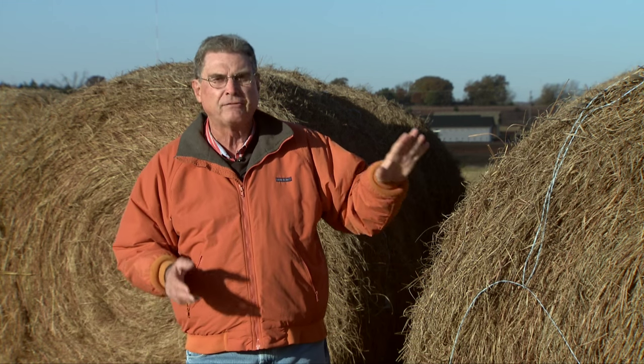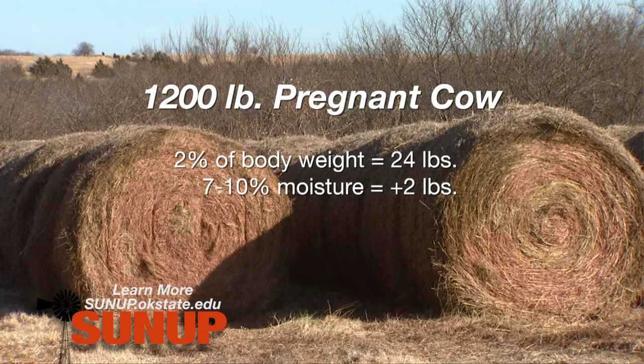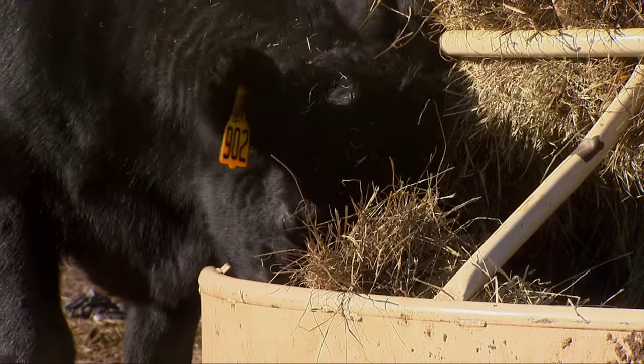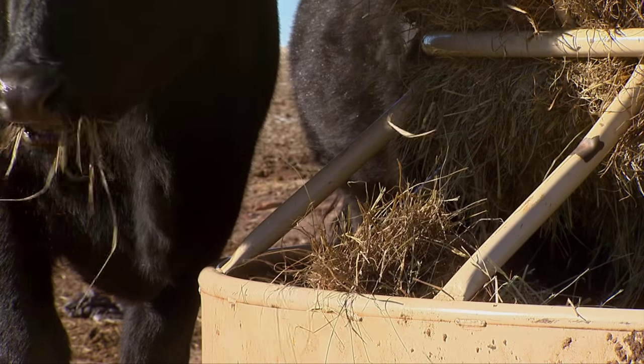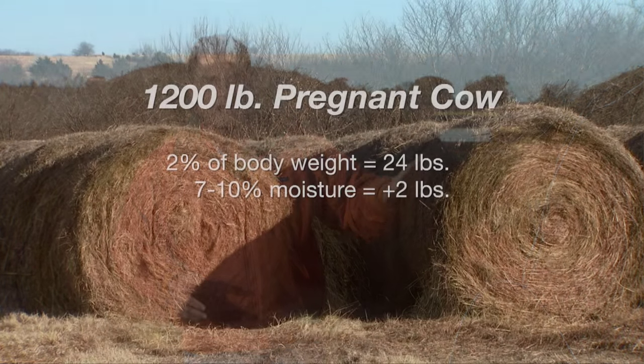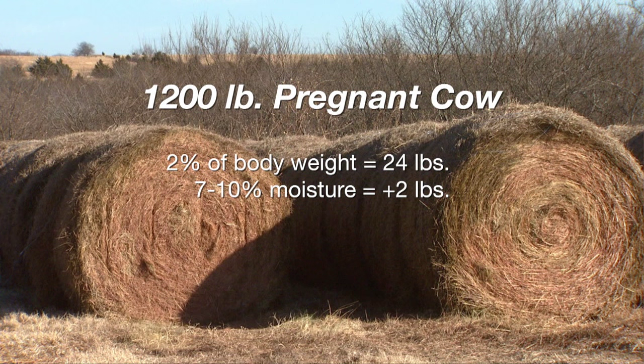That means, instead of taking out 24 pounds of hay to meet our needs, we've got to take out 26 pounds on an as-fed basis. But the story still isn't over. Once we take that hay out to those cows and put it in the feeders, we're going to have some hay wastage. Estimates are that we'll have anywhere from 6 to 20%, perhaps even more hay wastage, depending upon the kind of feeder we use and how we feed them. That means we've got to not take out just 26 pounds of hay per cow — we need to up that to about 30 pounds to cover for that hay wastage.